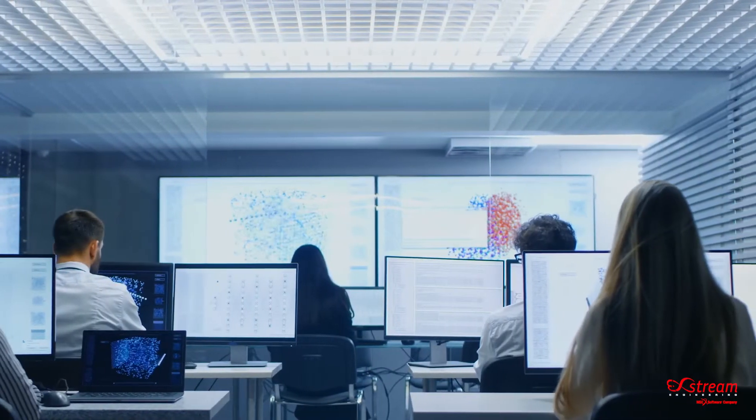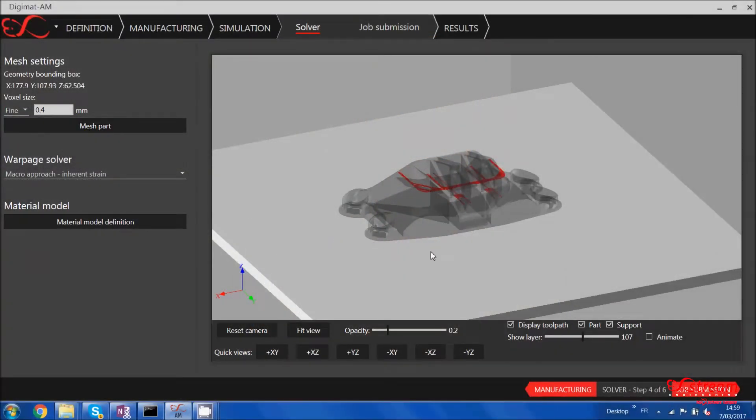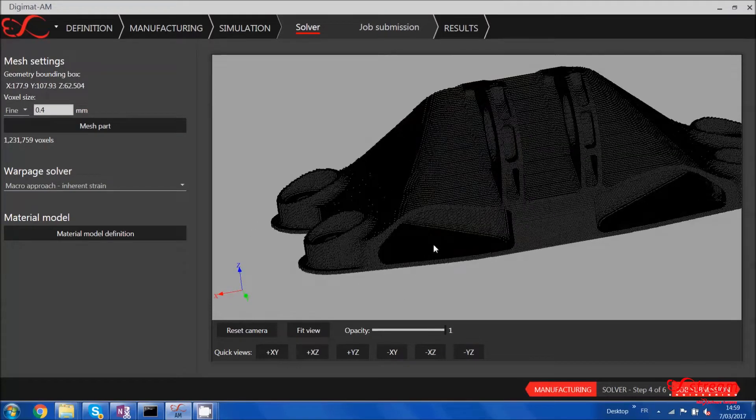Today we are developing a much nicer interface than what we were able to do 15 years ago. When you look at Digimat VA, Digimat RP, and so on, they are even more user-friendly and nicely presenting results compared to what we were able to do 15 years ago. That makes for a very long and thrilling journey, because you are still working in the same company but every three or five years your job changes quite a lot — while still keeping what is important.